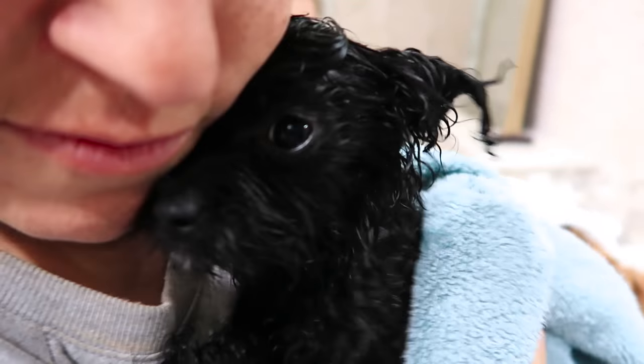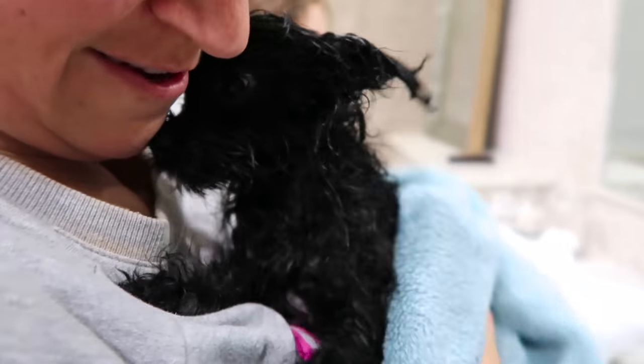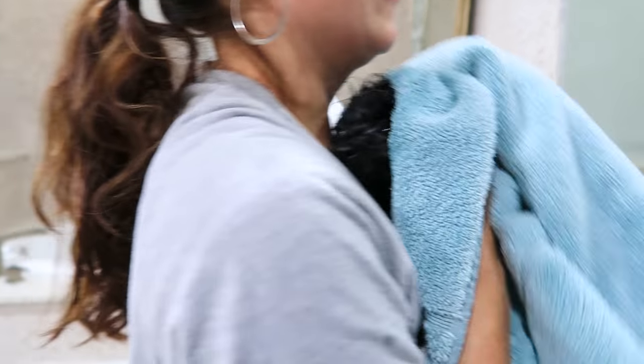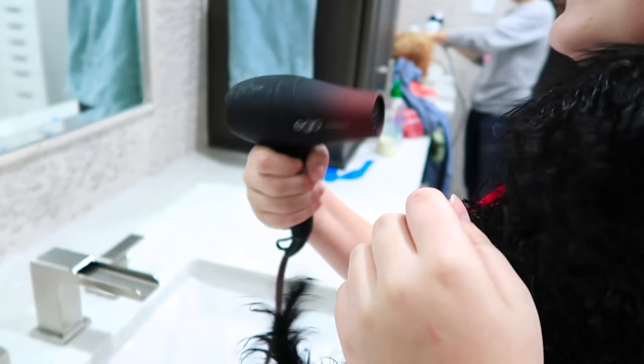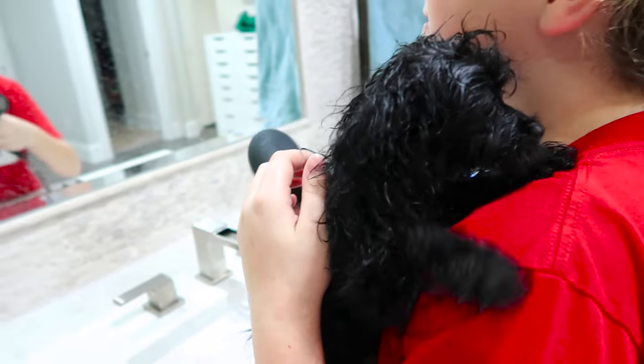That poor thing's like whimpering. You're okay, you're alright — he's gonna give me snuggles. He doesn't want to let go. We even have like a mini blow dryer for Ash because he's so tiny. Look at the mini blow dryer — it's so tiny. It's for Ash. Personalized for Ash.